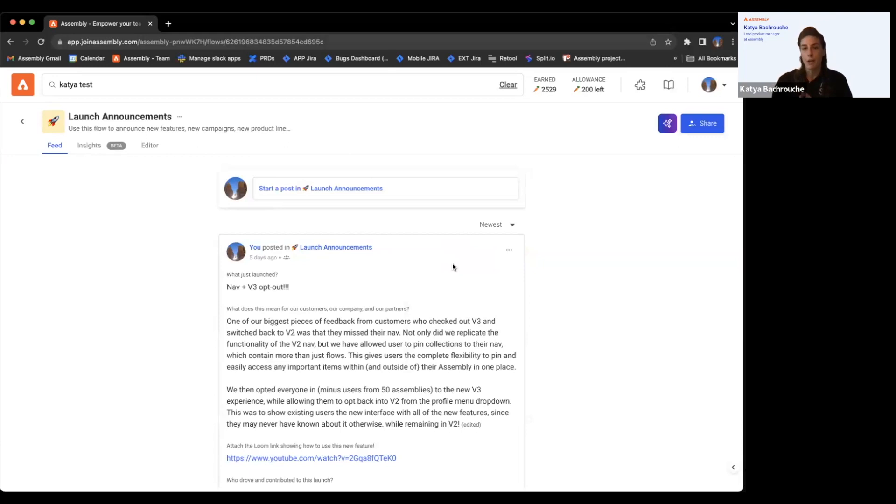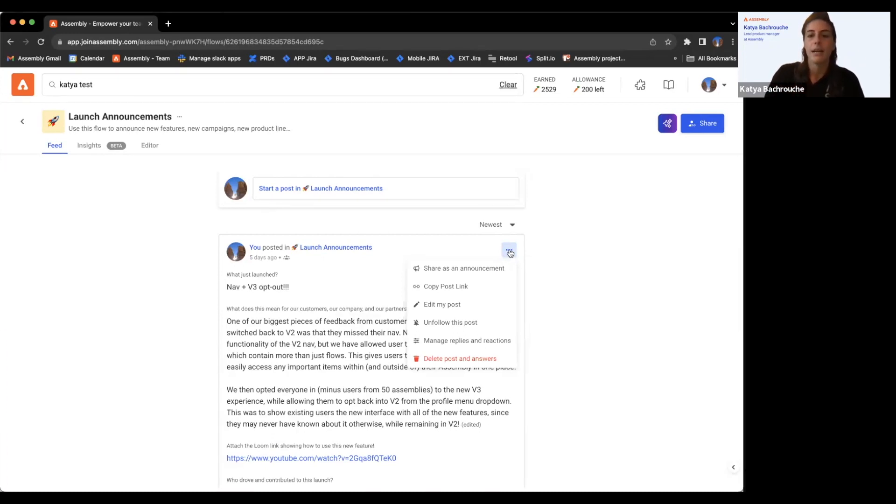This is only available in the new experience — creating an announcement and having it pinned to the top of the page is exclusive to here. You pick a flow, pick the post you want to be an announcement, and post it. There are permissions tied to this — you can select who has permission to make an announcement within your company, and we do have a help article outlining the permissions.